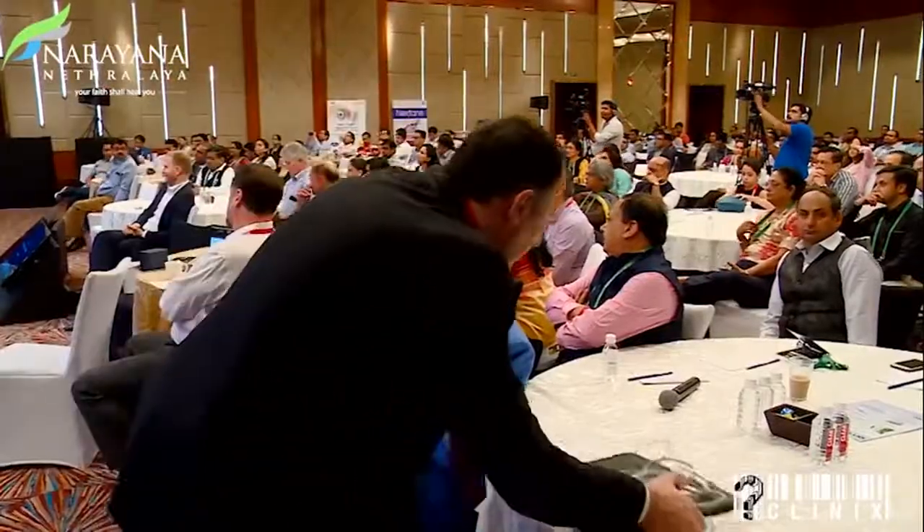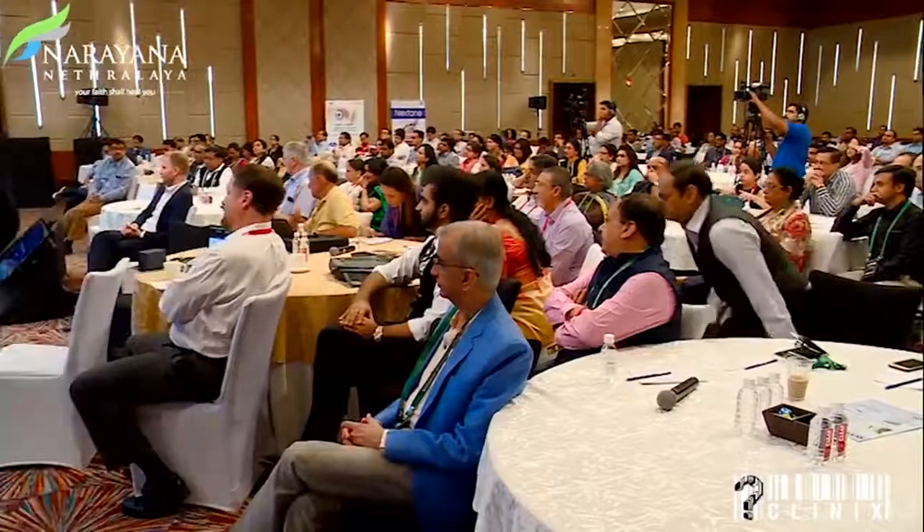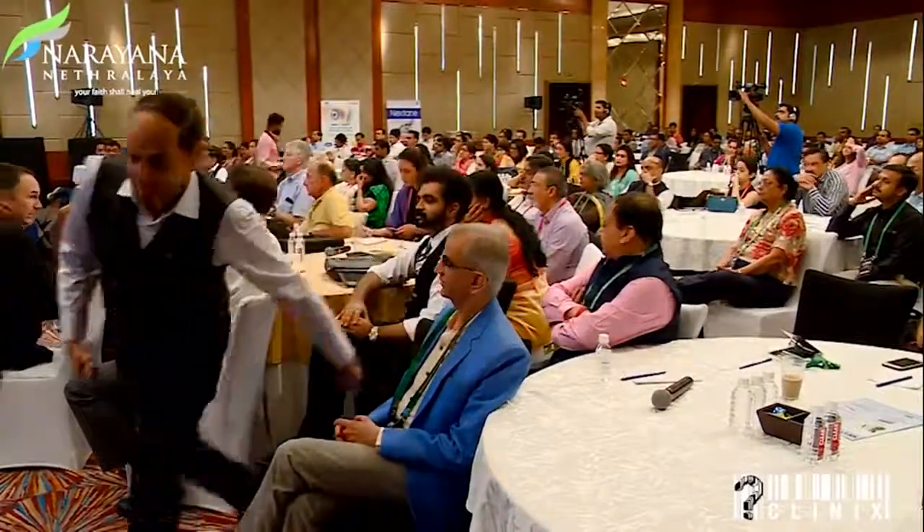Good morning to one and all of you, and as usual my very special thanks to Dr. Rohit for having me here. I feel I missed a lot of discussion by not being here yesterday, and probably what I would be saying would be just a summary of the events already discussed. But anyway, here I am, and it's going to be about advances in crosslinking.